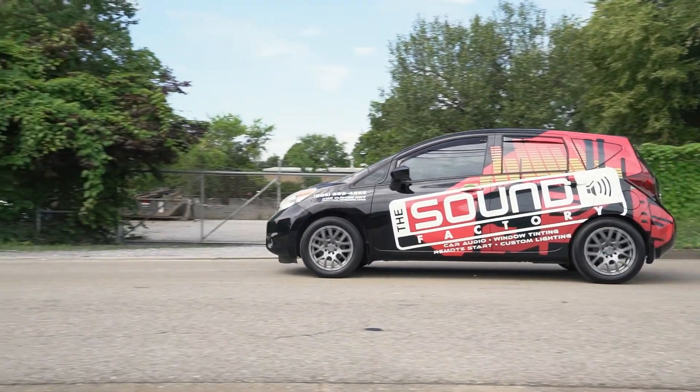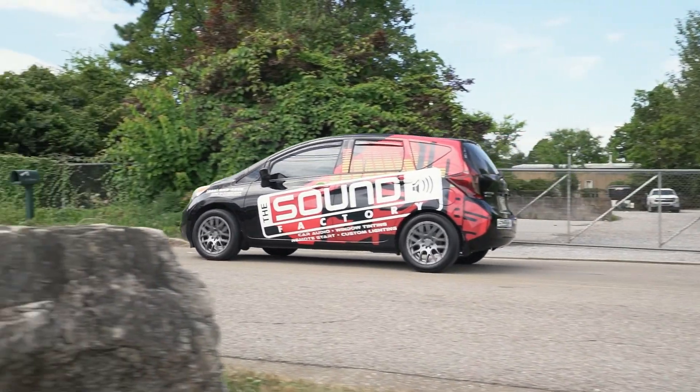So when it's time to trade that vehicle in, you peel your wrap off, and you've got a surface that looks like it did when you purchased it, and that's going to help retain some of the value of that trade-in.